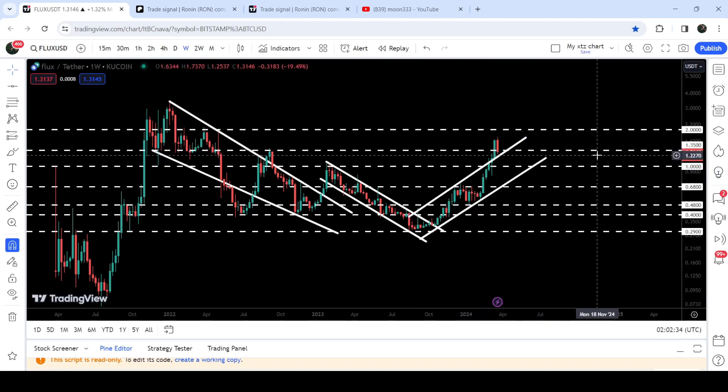On the weekly time frame it is most likely sitting slightly below the support level, so we need to watch out for the weekly candlestick closing. If it closes above the support of $1.35, then it can move up to make another attempt to break out the next long-term resistance of $2.00, which has been acting as a very strong resistance for several weeks.